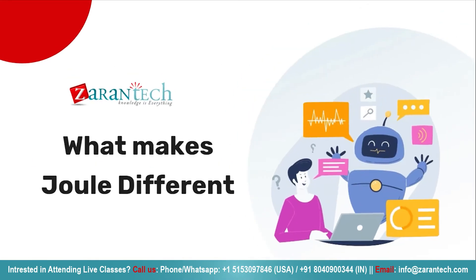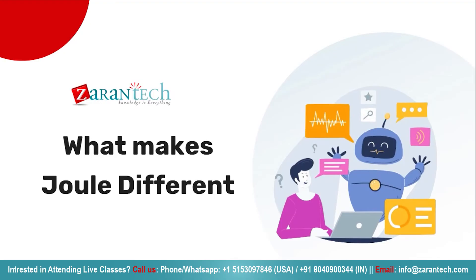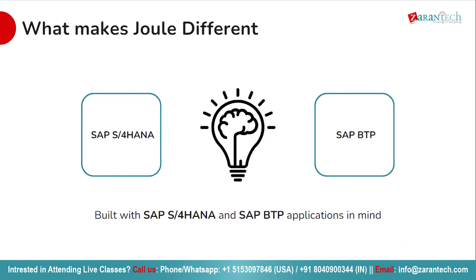Now let us explore what sets Joule apart from other solutions. Crafted with precision, SAP Joule seamlessly integrates with SAP S/4HANA and SAP BTP applications, ensuring a seamless flow of information across your enterprise ecosystem. Designed to complement the power and capabilities of these platforms, Joule enhances your experience with SAP technology, elevating your efficiency and productivity to new heights.